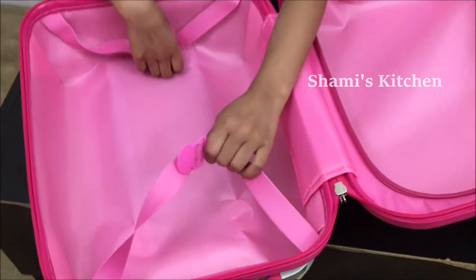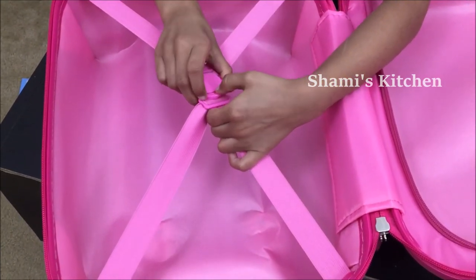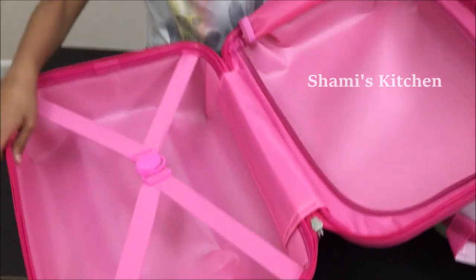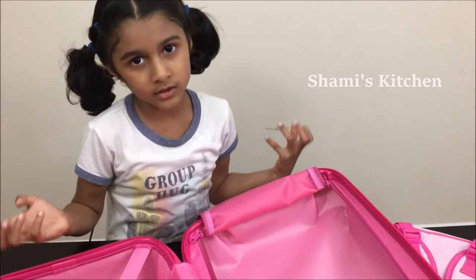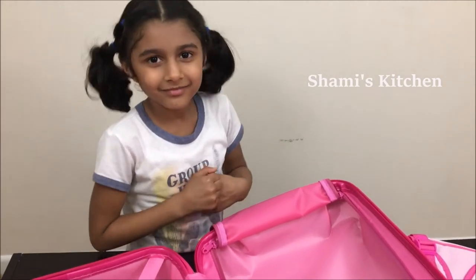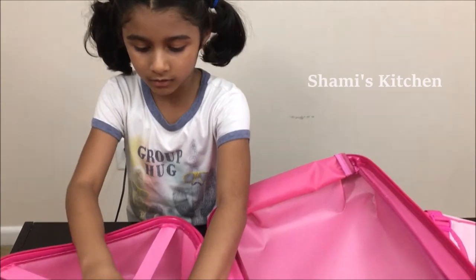And it has a seatbelt — like a buckle. You buckle it up there. So if the suitcase accidentally opens, your clothes are safe. When your clothes are about to fall, this helps not make the clothes fall.